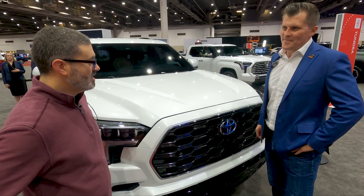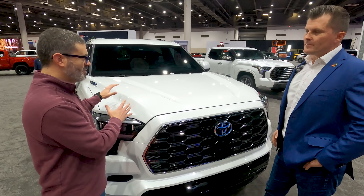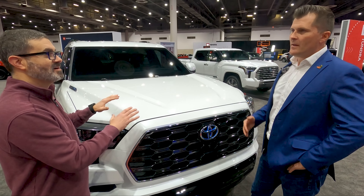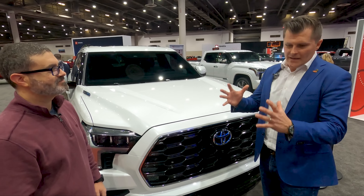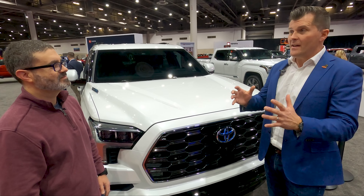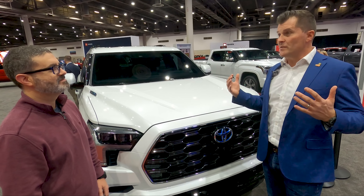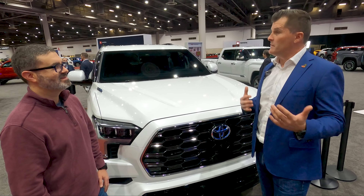The Sequoia uses the exact same hybrid powertrain as the Tundra — the 3.5-liter twin-turbo V6 with the integrated hybrid system and a 10-speed automatic. For most customers it drives and feels like a regular truck, just with an enormous amount of torque. It's really the best of all worlds.